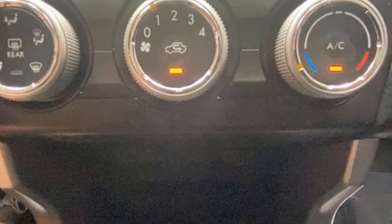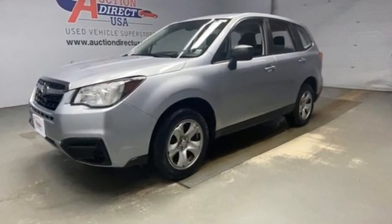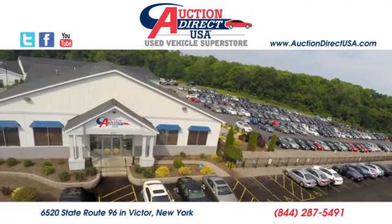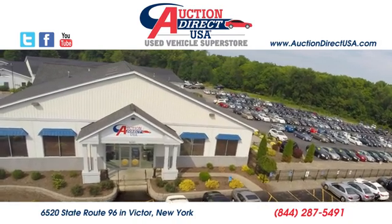They say a journey of a thousand miles begins with one step. Well, in this case, it begins with a test drive. Start your next adventure today. Visit us today — we're conveniently located at 6520 State Route 96 in Victor, New York.